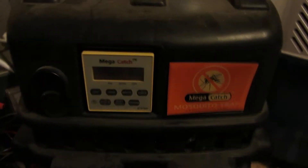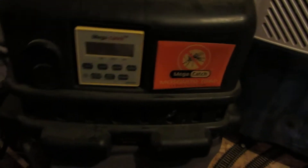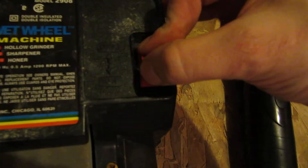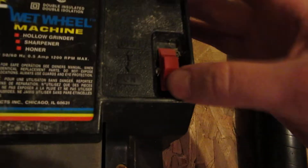I've got a Mega Catch Mosquito Trap. I've had one or two of these things — not this particular brand or model — in the past. There's usually not much to them; it's a power supply that runs it and a ton of cable. I've also got a WEN wheel, like a knife sharpening machine. The cord's been cut so I don't know if it runs, and the switch is a little stuck — actually not too bad.